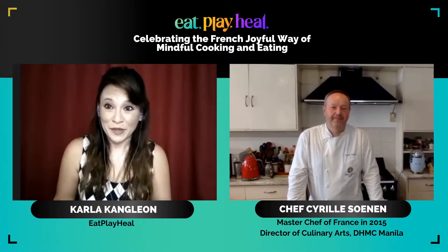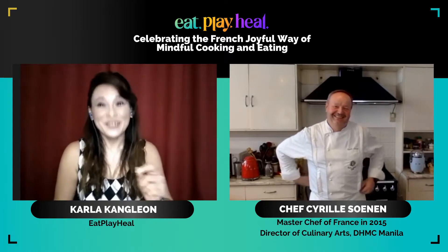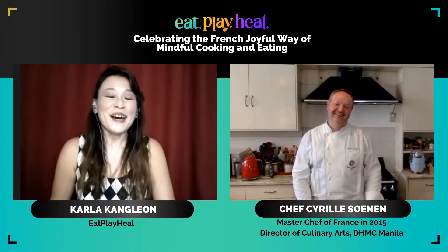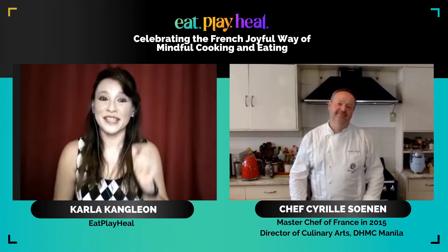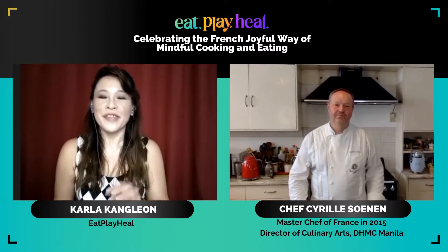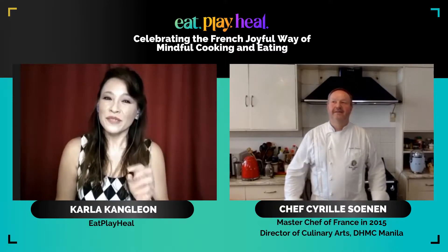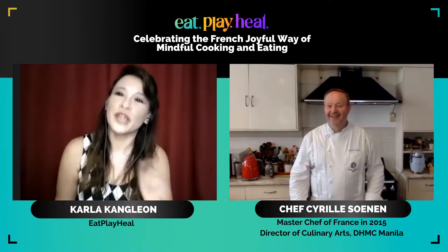I discovered on Google — of course, I Googled you. In France, since France is in the top 10 healthiest countries in the world, I've been wondering what's on their plates. What's the French secret to healthy cooking and eating? Let's start off with cooking.